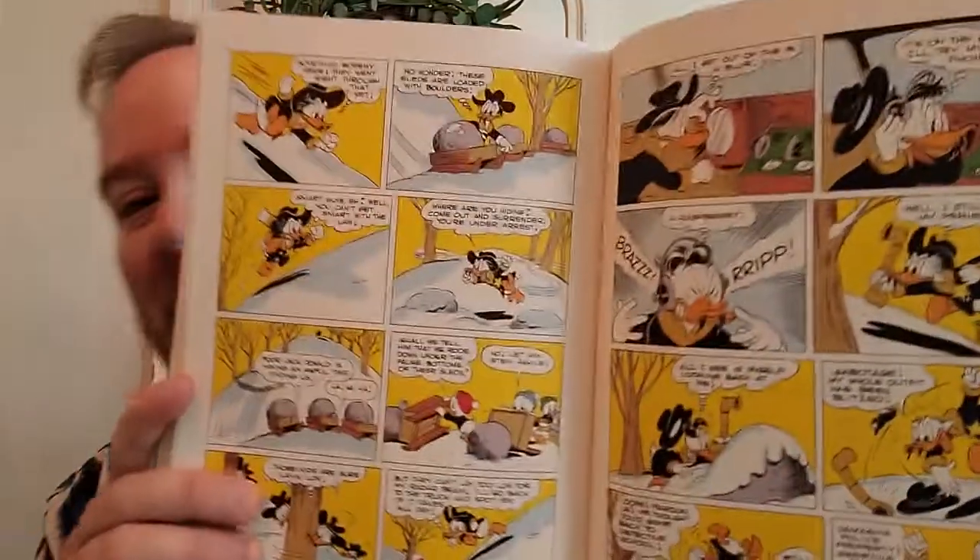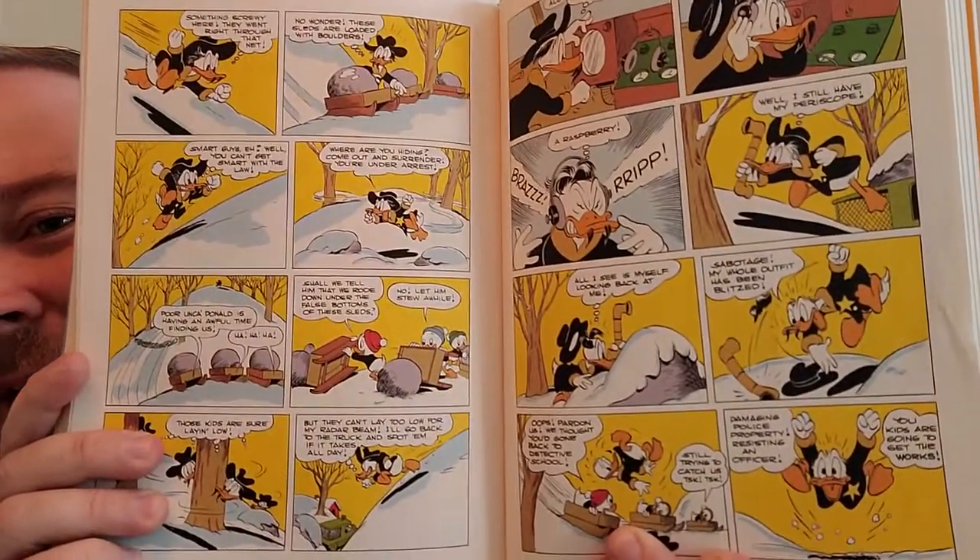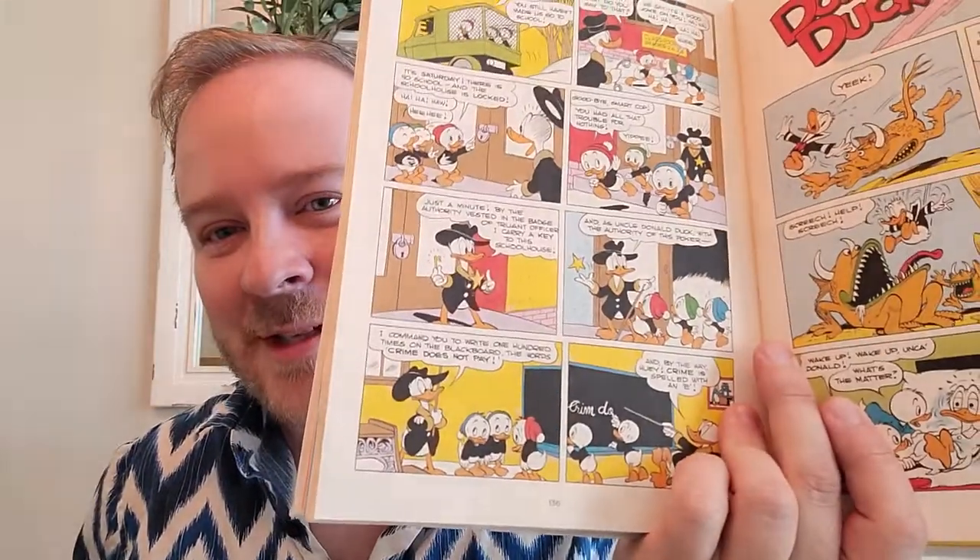There's also 'Truant Officer Donald,' which was one of my favorites as a kid — a fun story about Donald being a truant officer and the kids trying to fool him, this back-and-forth adventure of kids trying to defeat adults, with a great twist ending. There's also another famous story where the kids try to play hooky and everything just goes worse and worse until they're finally happy to go to school.